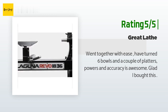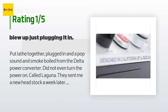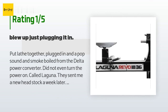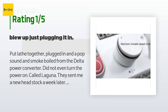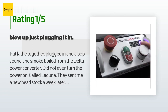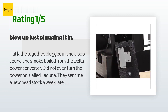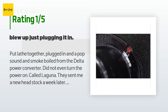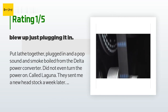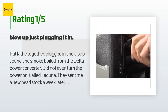An unhappy customer said: 'Put the lathe together, plugged in, and a pop sound and smoke came from the delta power converter — did not even turn the power on. Called Laguna and they sent me a new headstock a week later. Laguna is not very good at communicating with the shipping company ABF Freight. The new headstock came with a broken switch plate and has a wobble. Deciding on returning or waiting for another new headstock. The technician at Laguna said this was not the first complaint — very frustrating.'